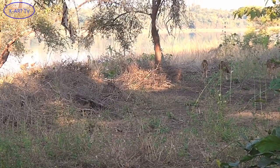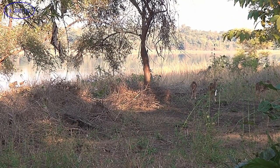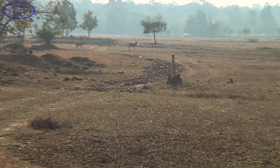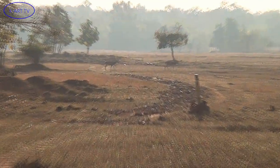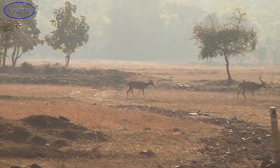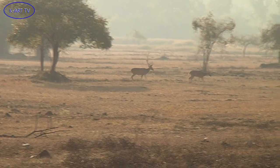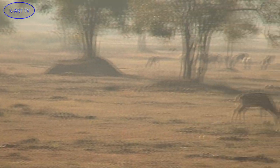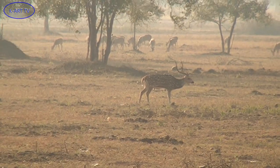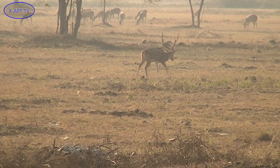A group of deer were grazing in the open grassland. A clan of bachelors entered the open area one by one. Their impressively grown antlers and sniffing for females is a tell-tale sign that they are looking for a takeover.